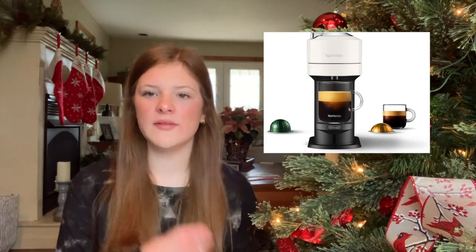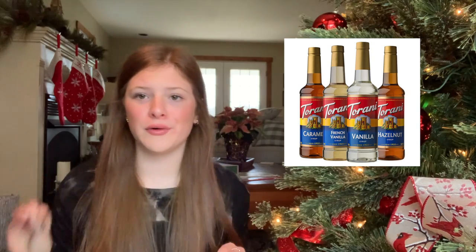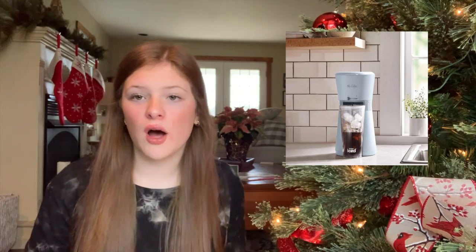A Yeti cup is something I'm really interested in — they keep your drinks cold or hot for a really long time and come in cute colors you can customize. I'd love an espresso machine too, since I love espresso drinks; even though it's expensive upfront, you pay it off by not buying a $5 Starbucks coffee every day. You can also ask for K-Cups, espresso pods, or coffee syrups to be a little barista at home. A mini fridge — either a skincare one or an actual one for a dorm. The NutriBullet is great for smoothies and protein shakes, and the Mr. Coffee iced coffee maker looks really cool if you love iced coffee.